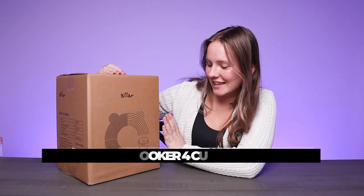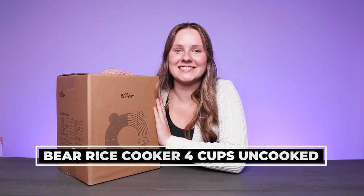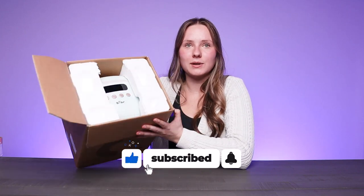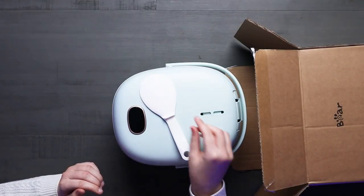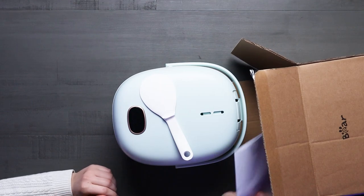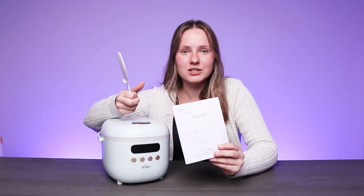Hey there, today we're checking out the Bear Instant Rice Cooker with a portable handle and everything you need to make some great rice at home or on the go. As you can see in the box, we have the rice cooker itself, which is surprisingly lightweight and super compact. As you open up the package, you get a super cute blue and white rice cooker, some instructions, a rice scoop, and a measuring cup.